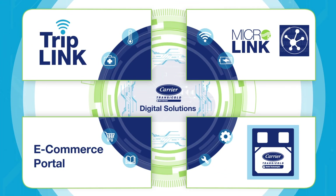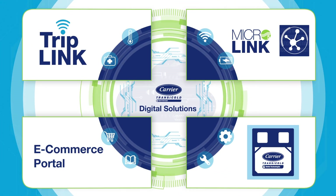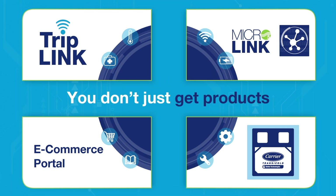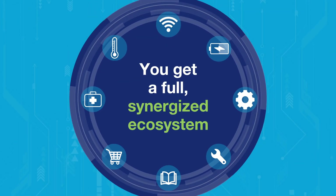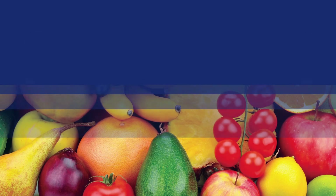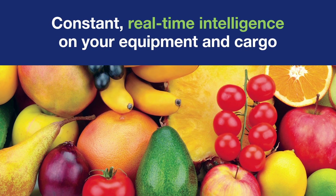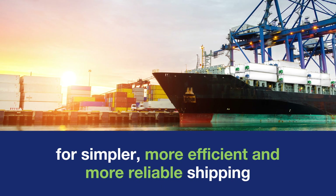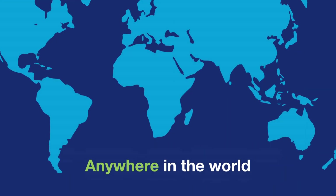Together with our suite of digital solutions and the full offerings portfolio from Carrier Transacold, you don't just get products. You get a full, synergized ecosystem with every link strengthening the others, creating powerful connections, and providing you with constant, real-time intelligence on your equipment and cargo for simpler, more efficient, and more reliable shipping anywhere in the world.